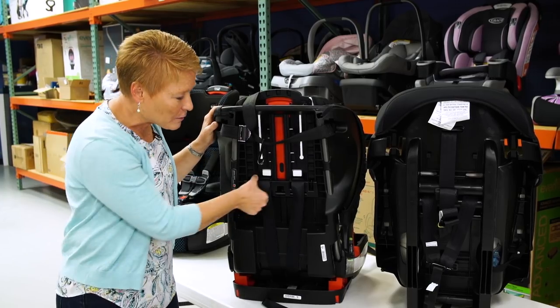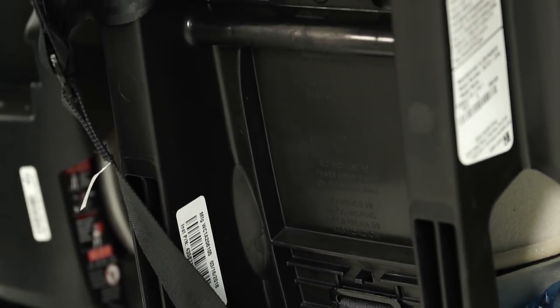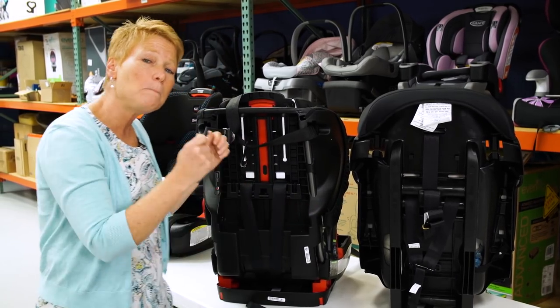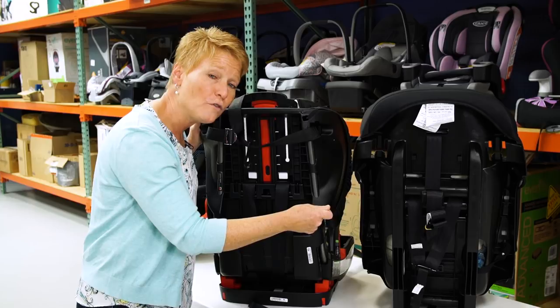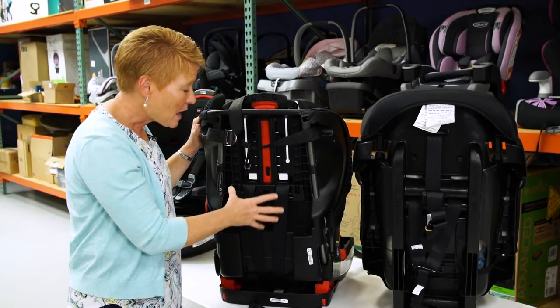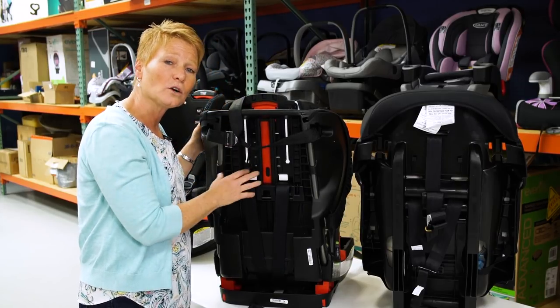When the structure surrounding either the harness or the top tether breaks, it can compromise the seat's ability to protect the child in a subsequent crash event. It may also allow the child to move further forward, which means they can contact portions of the vehicle interior, and if the harness disengages completely, the seat is no longer restraining the child.